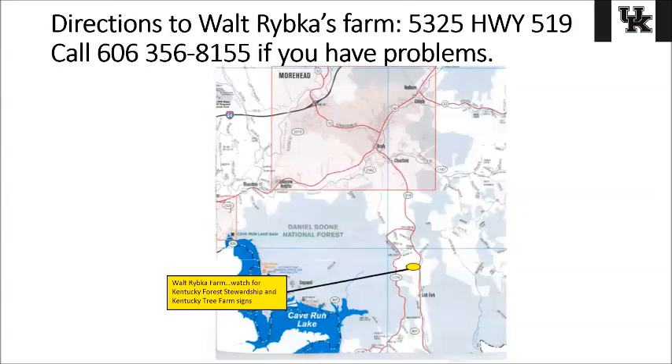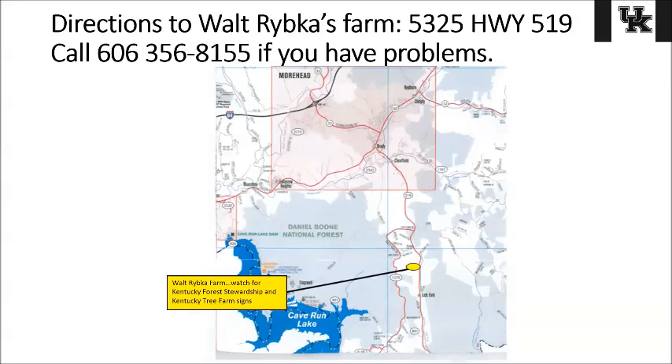Here is a map showing you where Mr. Walt Ribka's farm is located out there on Highway 519. If you want to come out to this event, we'll be able to provide this information from the county office. Again, that'll be September 15th from 10 to 3 out at the Walt Ribka farm. If you need more information or want to register, contact the Rowan County Extension Office at 606-784-5457.